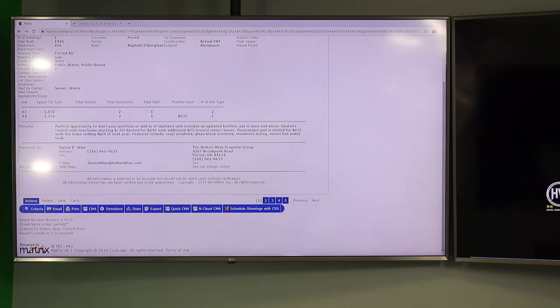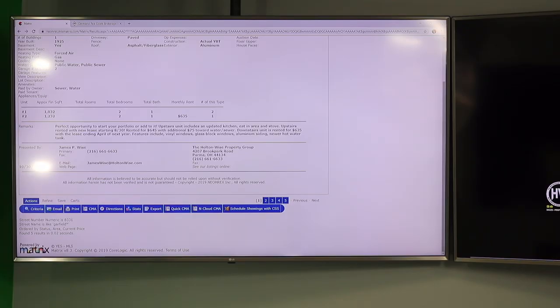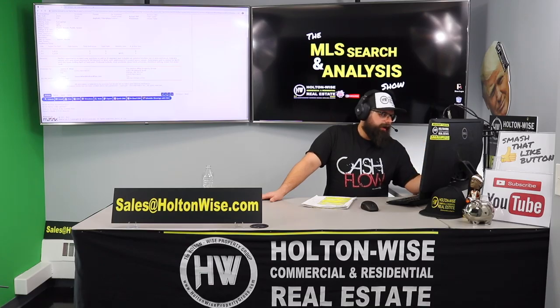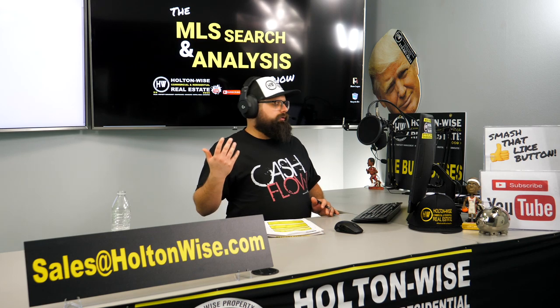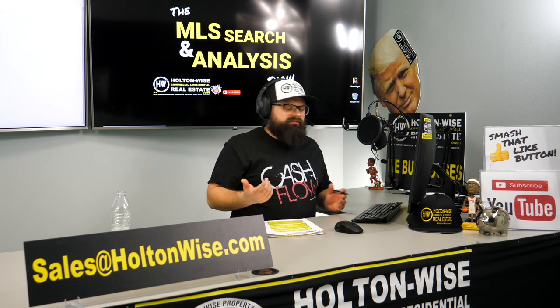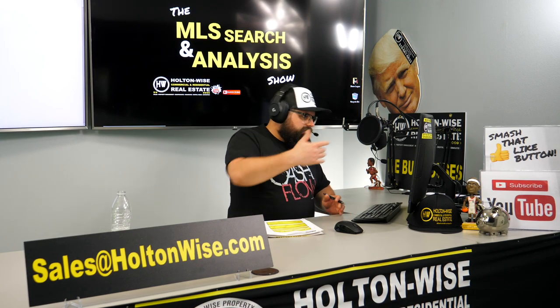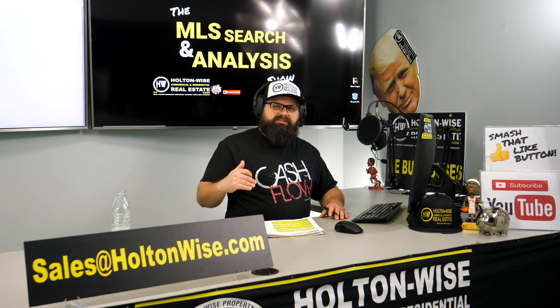The listing says: perfect opportunity to start your portfolio or add to it. Upstairs rented at $645 with an additional $75 toward water and sewer — which is $720 total. Downstairs rented at $635. Here's a pro tip if you're self-managing: make it simple. If you're going to rent it for $720, just say the rent is $720. Don't itemize your rental amount into base rent plus fees. Keep things simple — the amount the tenant pays you every month to live in this property is $720.